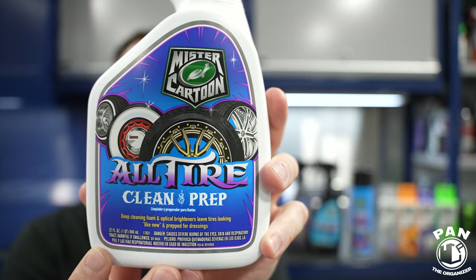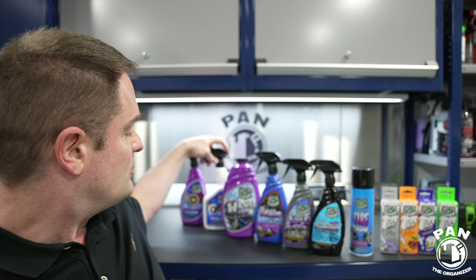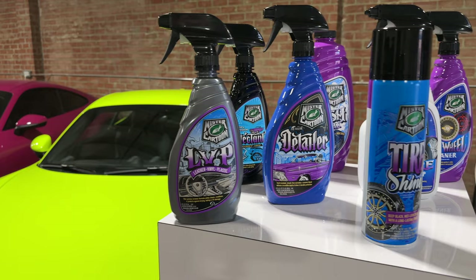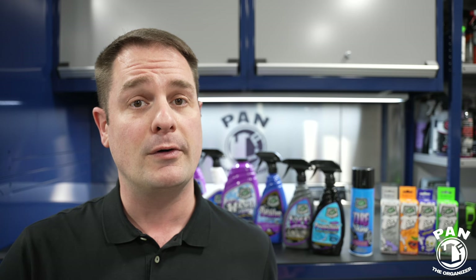Things like the All Tire Clean and Prep, made specifically for those who have white walls or white lettering — there are optic brighteners inside that make quite a difference. I was able to sit down with Mr. Cartoon himself for an interview, and I also talked with lead chemist Michael Schultz from Turtle Wax's innovations team for a full discussion on what the products are, what they do, and all the details. You know how I love to bring you guys behind the scenes.